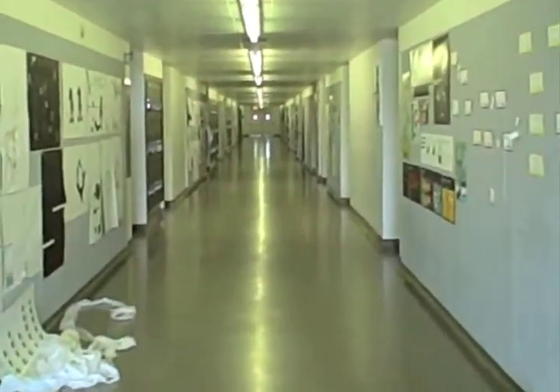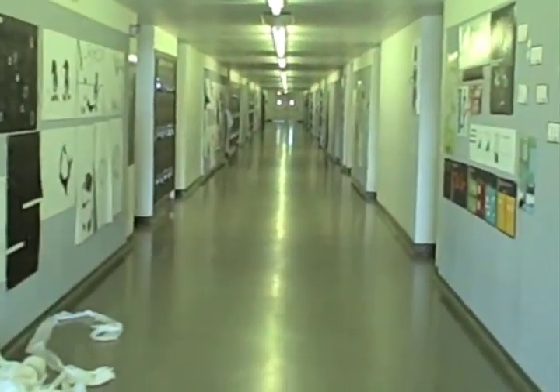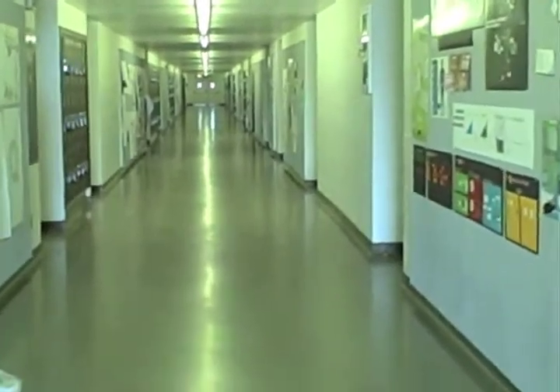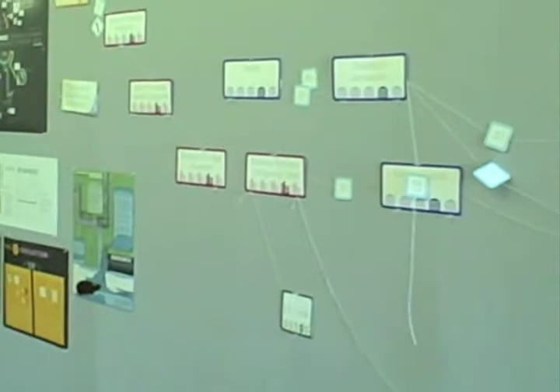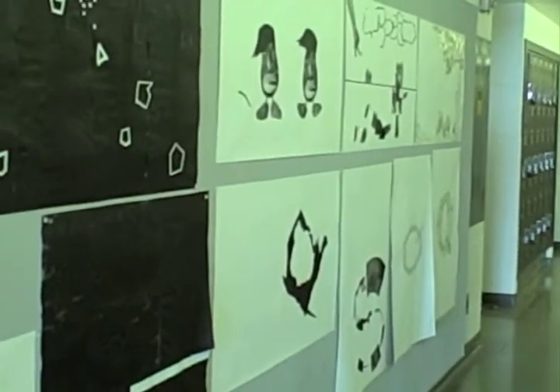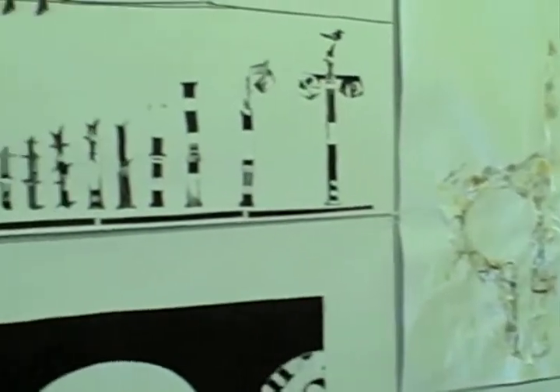Alright, this is the second floor of the building and this is where a lot of the graphic design classes are held, as well as some of the foundation classes, and the hallways always have student artwork posted up. This looks like it might be a graphic design board. And of course this is where I came for all of my classes my foundation year, where I took all of my basic drawing and basic design classes.